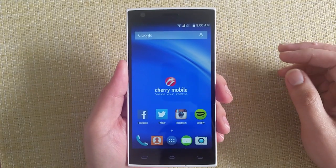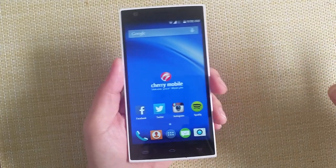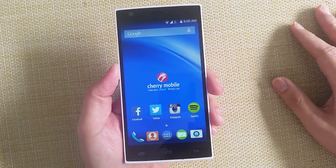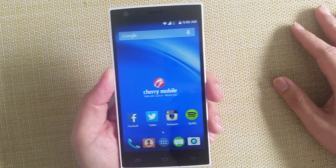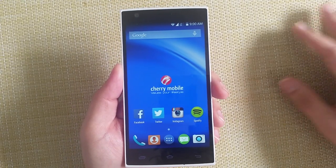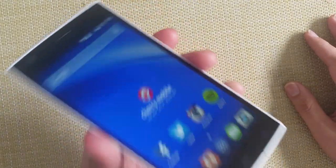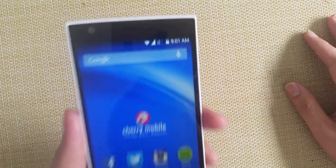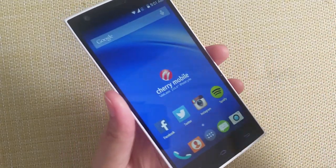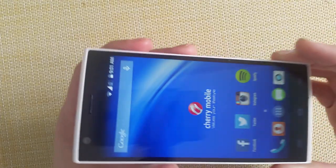Since many people get frustrated buying from Lazada because it's often out of stock, if you are in need of an affordable LTE smartphone, you have to take a look at this. But before digging into specs, let's take a look at the hardware first.